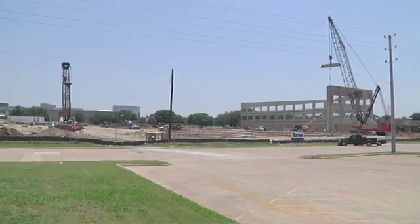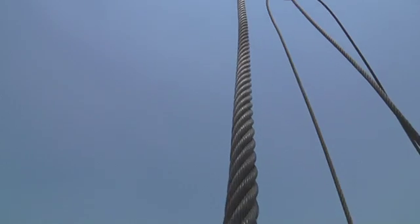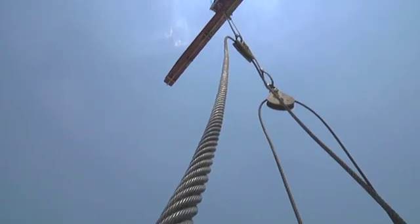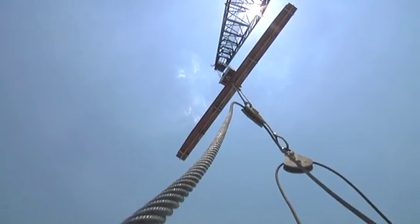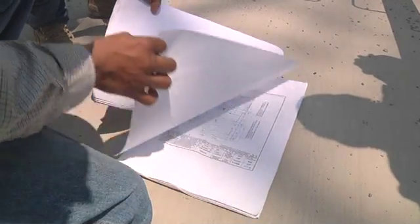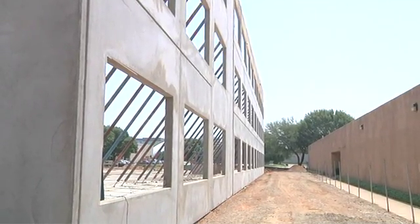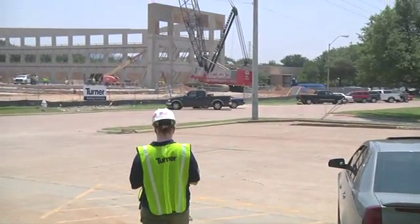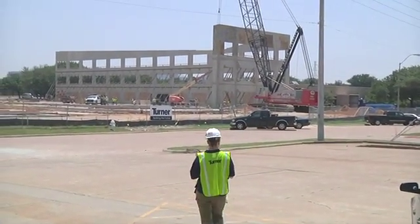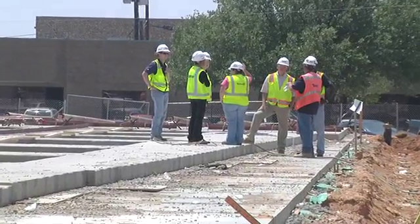Some of the unique factors with this project: we're literally a quarter of a mile from an airport, so we have to work with the FAA to get height restriction permits for the crane. Another unique feature is this is an existing campus — the owner has approximately 15 buildings here, with people walking in and around us constantly, so we have to maintain a safe site not just for the workers but for the owner and their people.